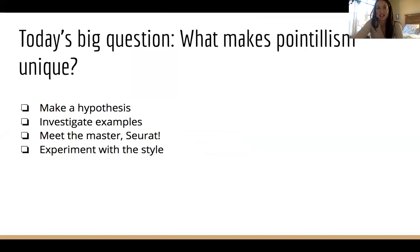Today we're going to investigate what makes pointillism unique. First we're going to make a hypothesis about what it is. Second, we'll investigate a couple of examples. Third, you will get to meet the master of pointillism, Georges Seurat, and we'll meet him in a video. And fourth, you will get to experiment with the style.